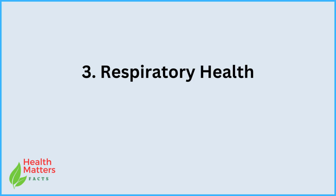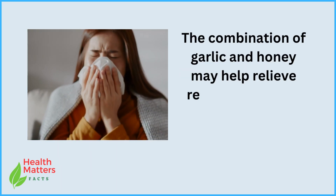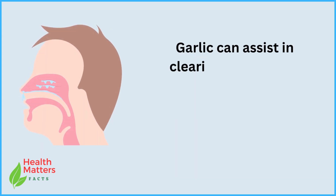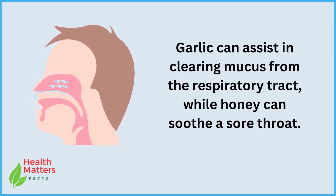3. Respiratory health. The combination of garlic and honey may help relieve respiratory issues like coughs and colds. Garlic can assist in clearing mucus from the respiratory tract, while honey can soothe a sore throat.